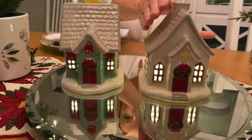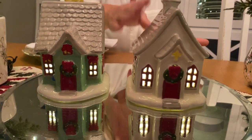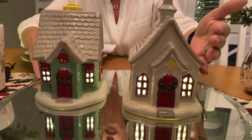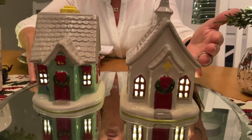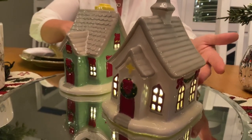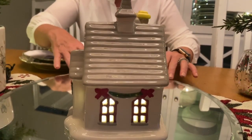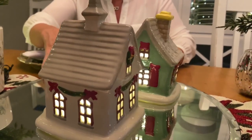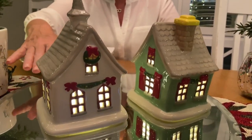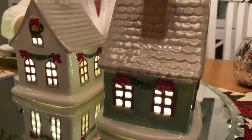You have a choice of either the church or the home, and they're all individually hand-painted. Starting with the beautiful church — I love the bow and the wreath on every single window, the illumination, and you can actually hear the choir singing from within. The beautiful snow around the sides of the church is absolutely stunning.